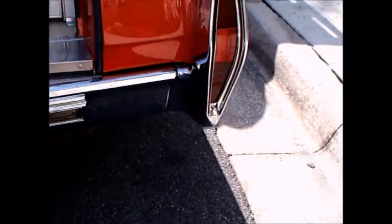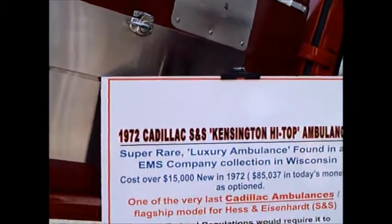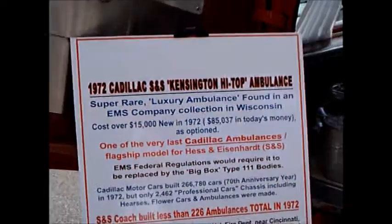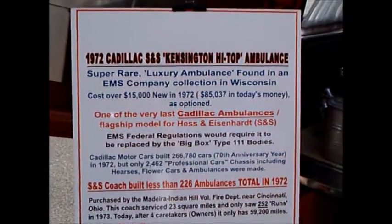Notice we even have a mannequin in there for realism, to show how a person fit in there and there was room for some equipment. Here's the discussion of the high-top ambulance itself.